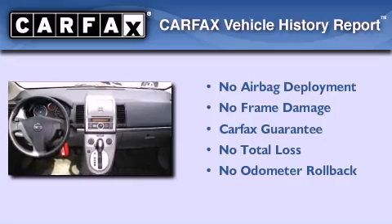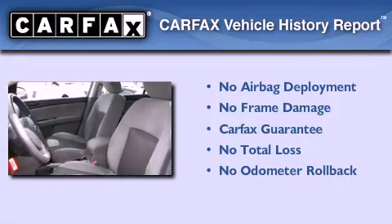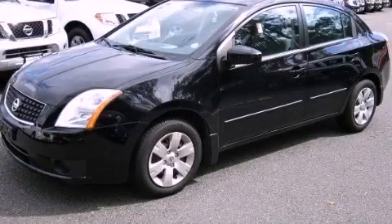Not to mention that this sedan qualifies for the Carfax buyback guarantee. This vehicle won't last long at this price. Call and arrange a test drive now.